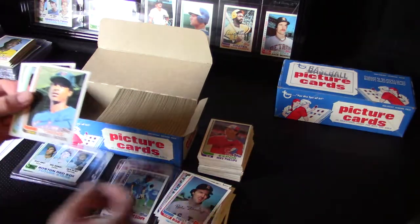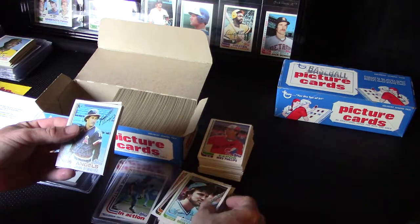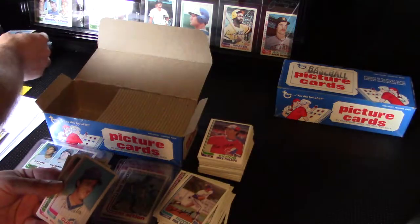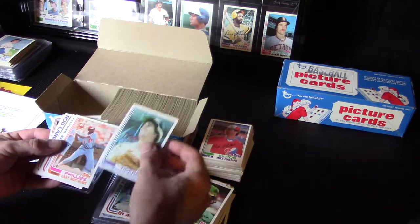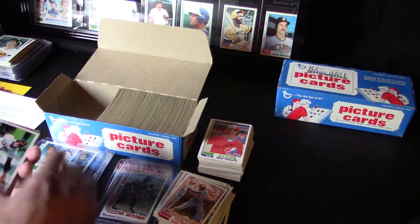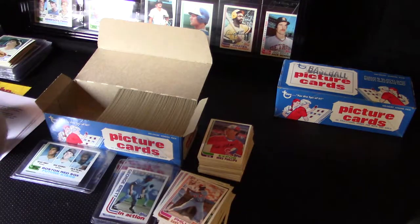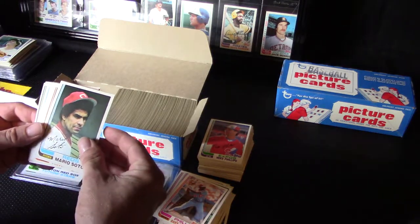Another Goose Gossage. Felt like two cards for a second. Is the Rod Carew in action card here? Joe Niekro. Niekro brothers — I'm sure we'll find Phil in here as well at some point.